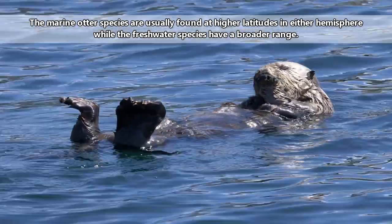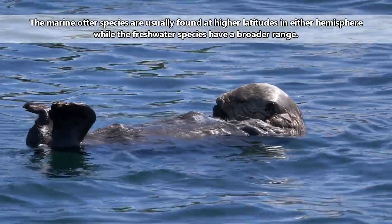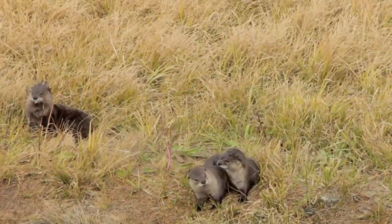Those marine species can be found about 330 feet or more offshore, while freshwater species make their homes around lakes, rivers, and streams. These animals are unique in that the marine variants look a lot like the freshwater types.